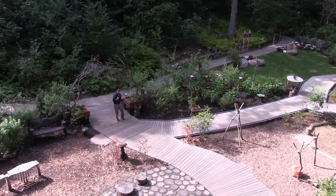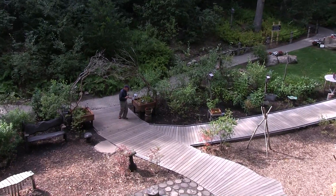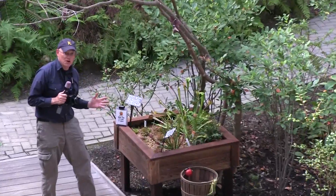We're here in the Hidden Hollow at Heritage Museums and Gardens in Sandwich, and we are checking out something spooky — carnivorous plants. It's a new exhibit.